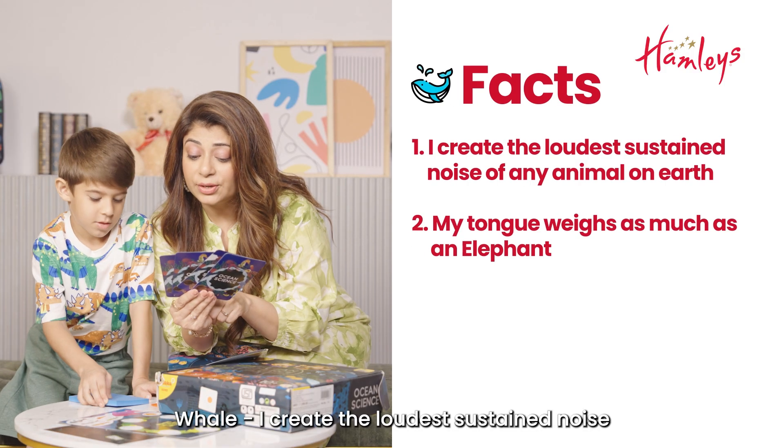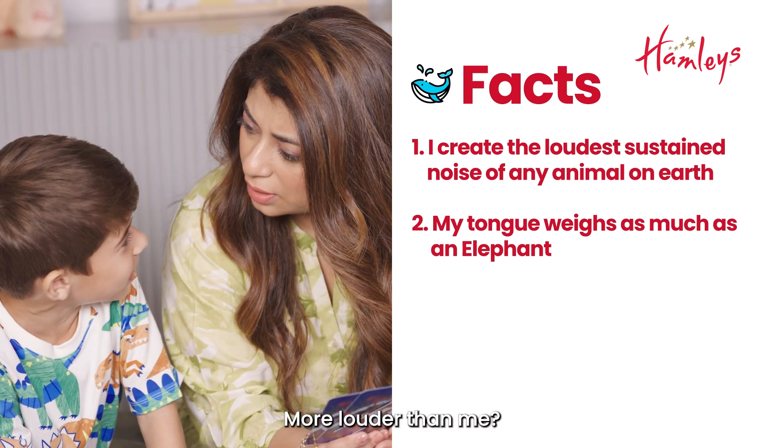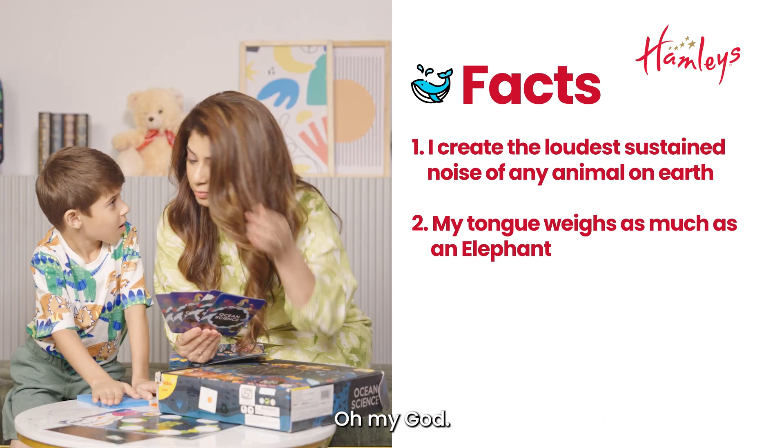Well, I can create the loudest sustained noise of any animal on earth. More louder than me. My tongue weighs as much as an elephant. Really? My god!